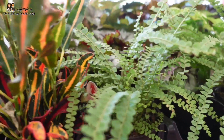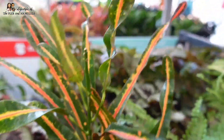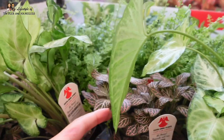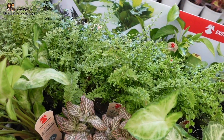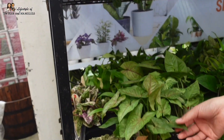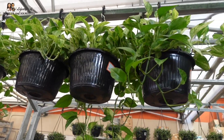Look at these ferns up here! A little baby croton, some syngoniums — the darker leaf kind — and a little friendship plant. How's your friendship plant doing? It's been demoted outdoors because it's not doing too well.